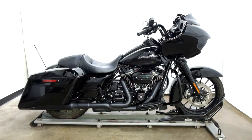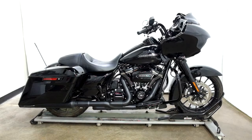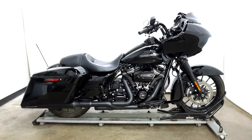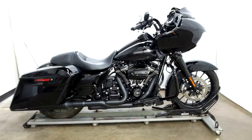Welcome to simplystreetbikes.com. Today we have a 2018 Harley Davidson Road Glide Special. This hopped up beast has right around 2700 miles on it and is in mint condition. So let's take our walk around it, we'll show it to you, then we'll fire it up.